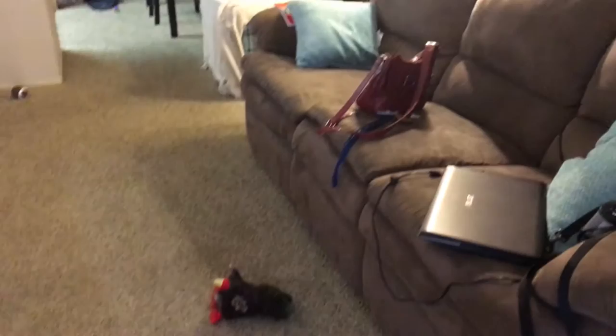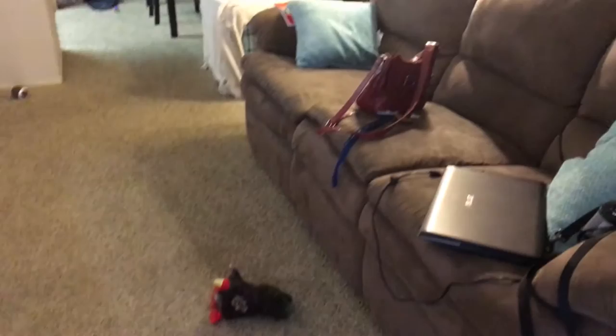Here we kind of have a balcony type thing, and we have a bookshelf, some couches, and some decorations. That's my room — sorry it's a little messy. We do have a cat and a dog. This is my stuff, and then you walk into our dining room, which is decorated as well, and then this is our kitchen.